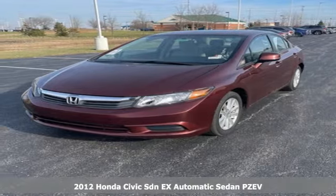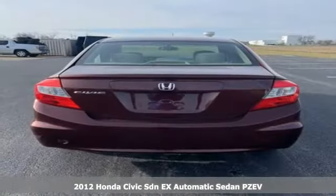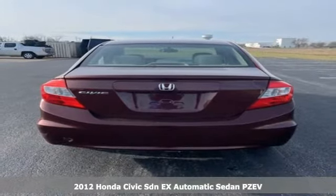It's a 2012 Honda Civic Sedan. It's Honda, so longevity comes standard.